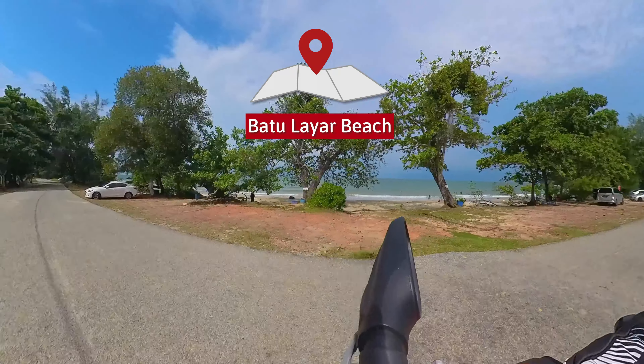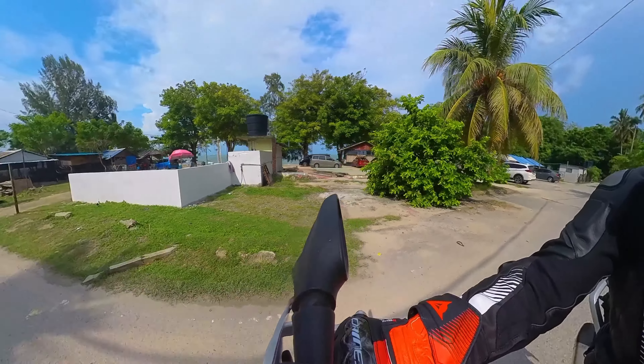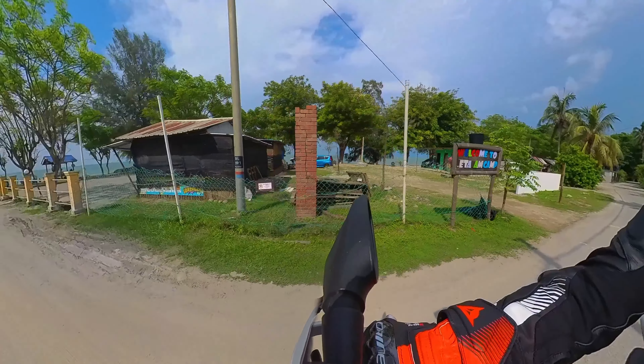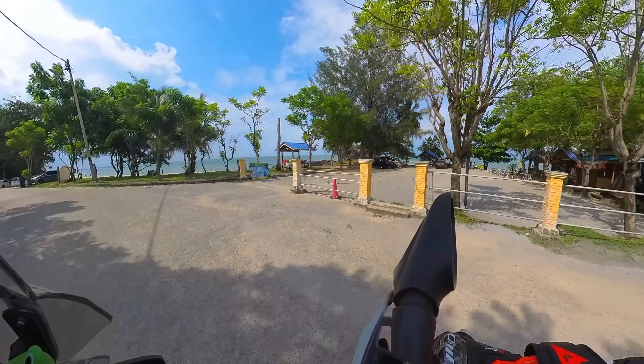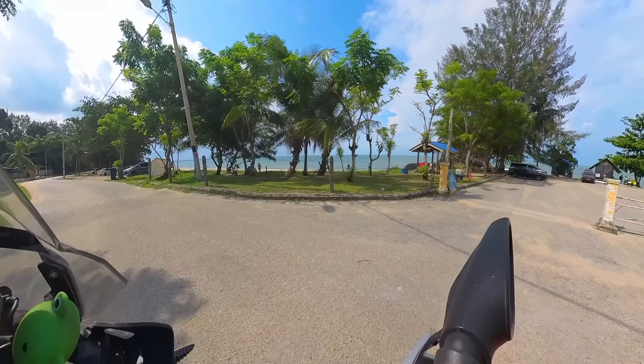I see a nice campsite here with a contact number in case you're interested to come camping here. Moving along, trying to look for the rock formations. This is the campsite — beautiful. I think there are some food stalls or something over there. I think they are open at night. It's closed now.